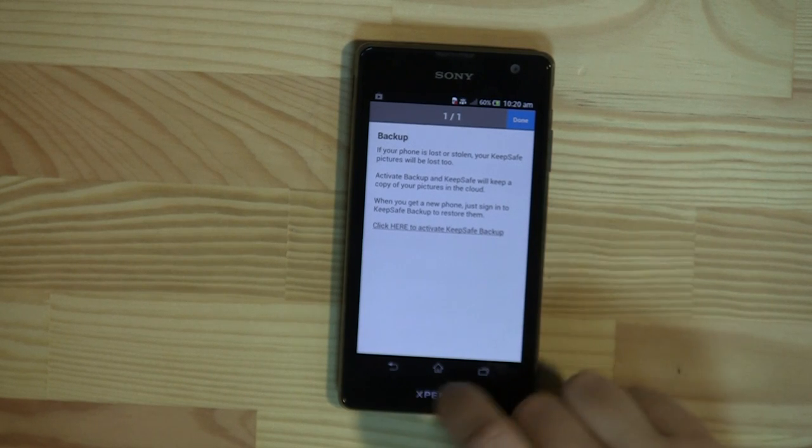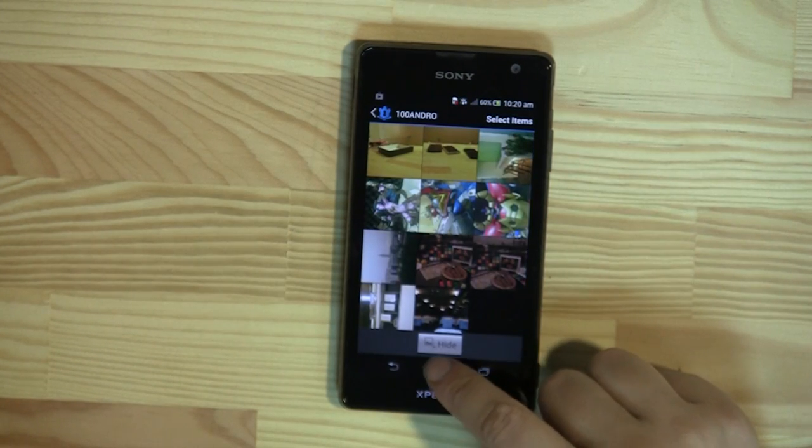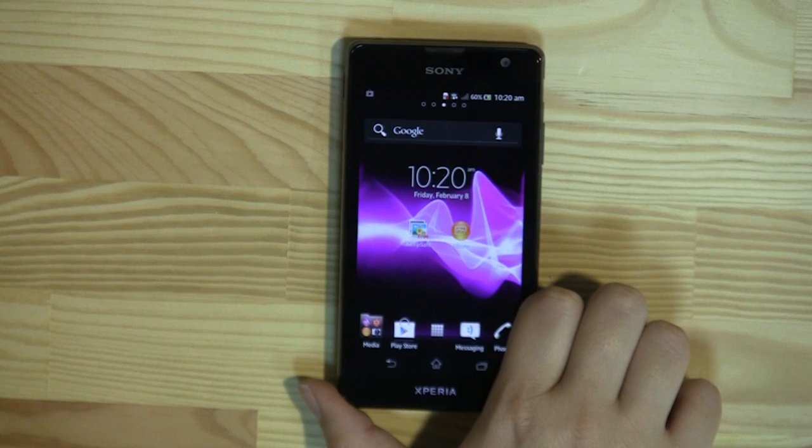And you can even back them up. So those are all some premium features that you can add in. That's just been a look at Keep Safe Hide Pictures app. I'm Nicole Scott from Mobile Geeks, taking a look at how you keep your Android device personal.